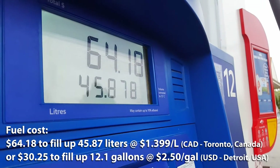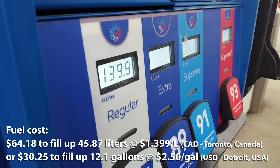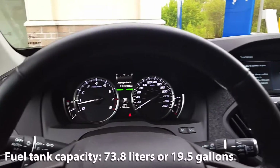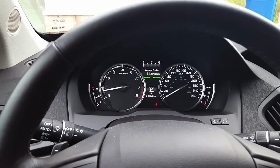As you can see I spent $64.18 to fill up 45.9 liters of fuel at a fuel cost of $1.399 per liter.